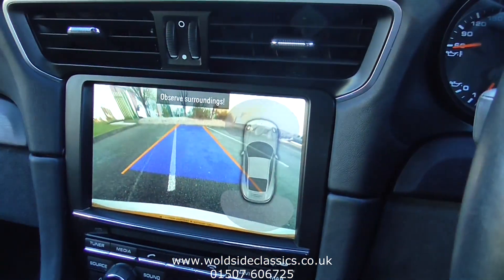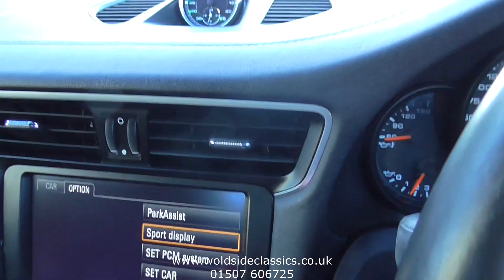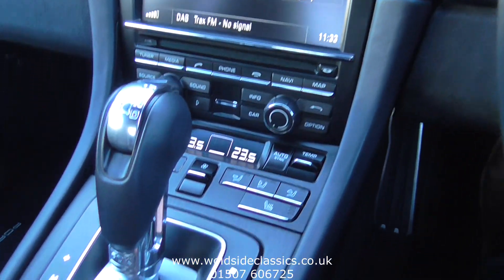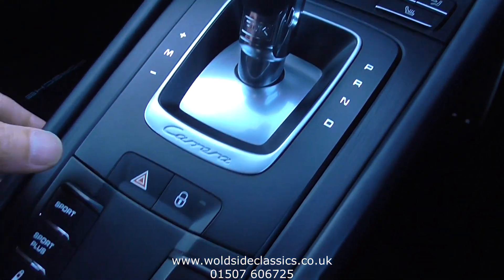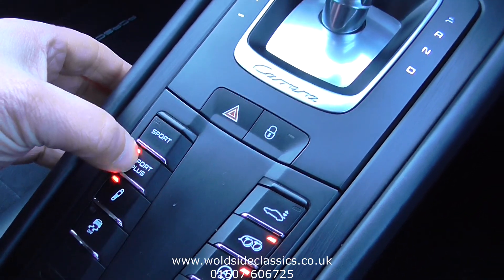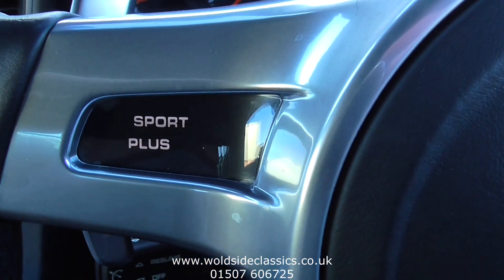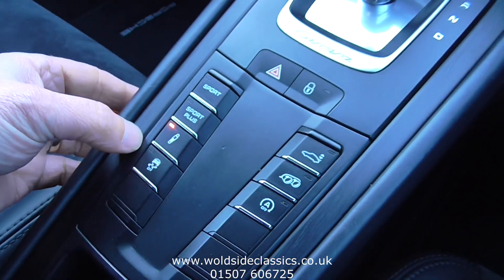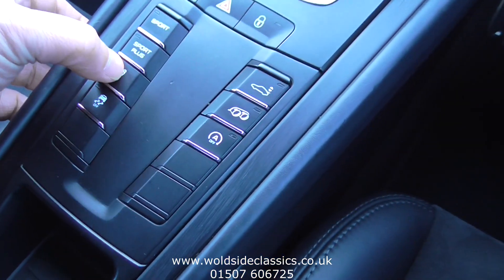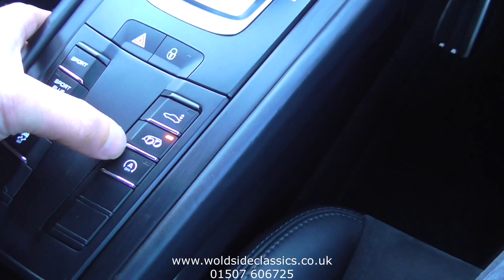Reversing camera is there. PDK transmission — coming down to the switchgear, you'll see the Sport and Sport Plus buttons, and the suspension management. Details come up on the steering wheel. Sports exhaust is switchable, standard on this car.